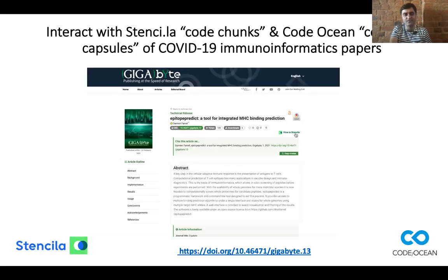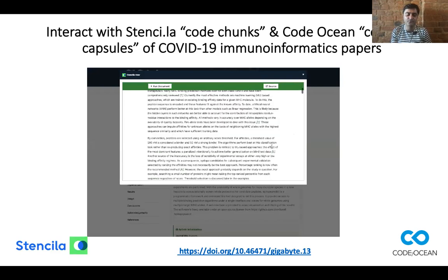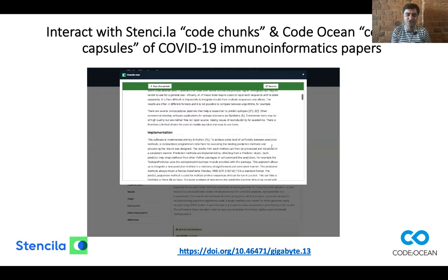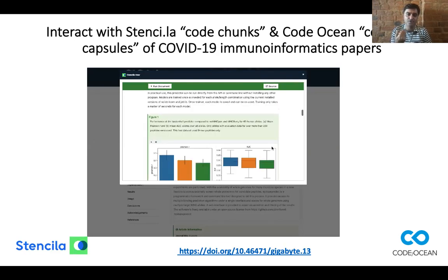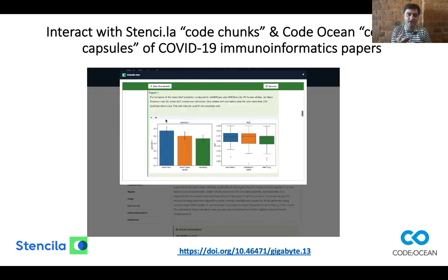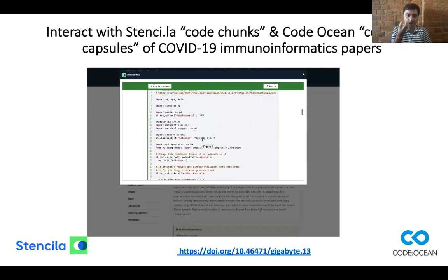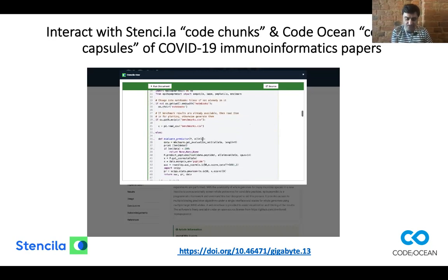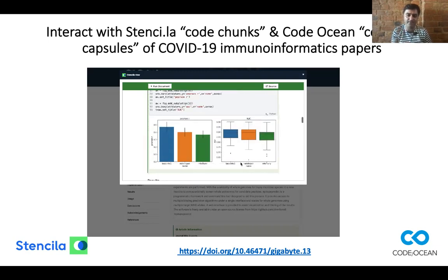Focusing on software and code, we have worked with Stensilla, so clicking a button provides an interactive version of this paper including all of the underlying code. You can go to the individual figures and click a button to actually scrutinize the code chunks underlying those figures — you can even edit, update, and change those figures inline.